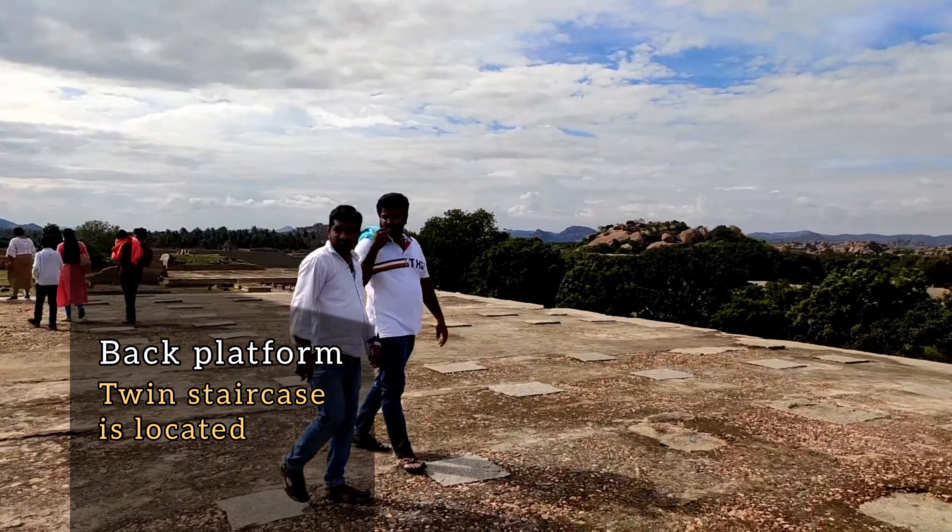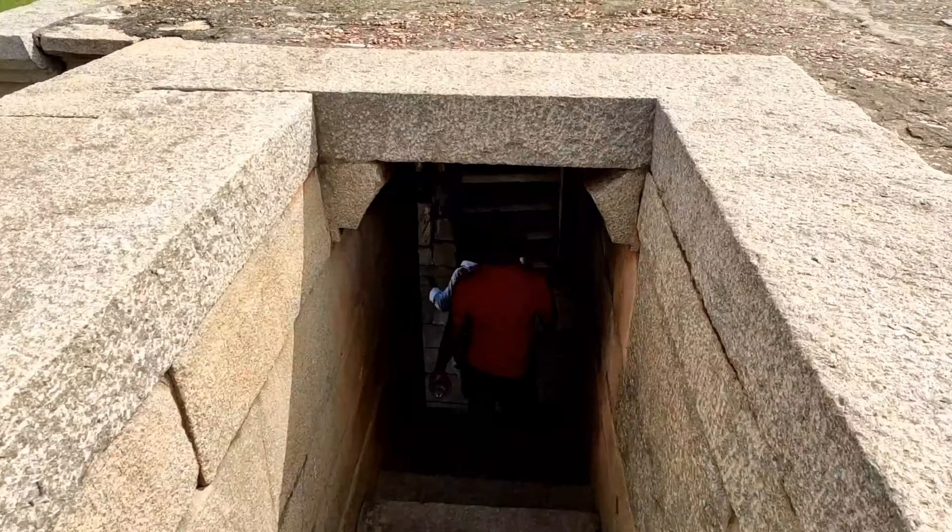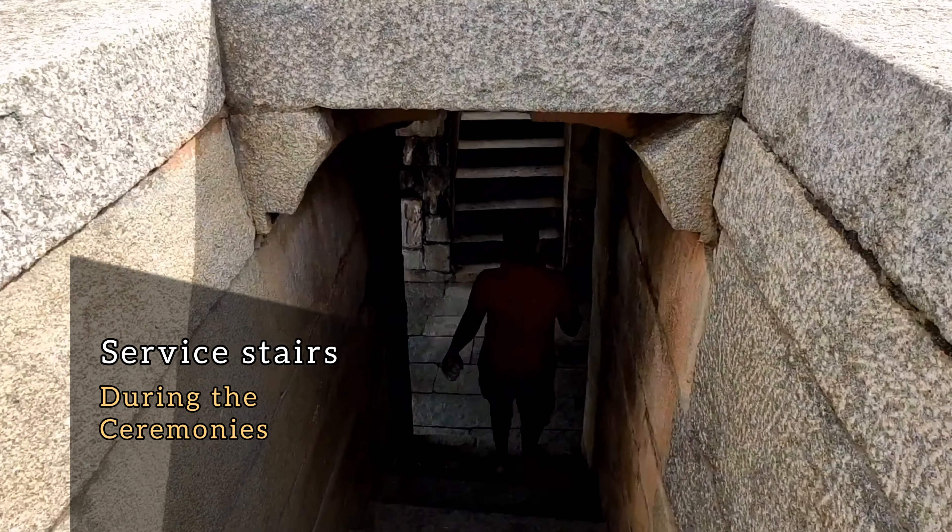At the back of the platform, a twin staircase is located. Probably, this was used as a service staircase during the ceremonies.